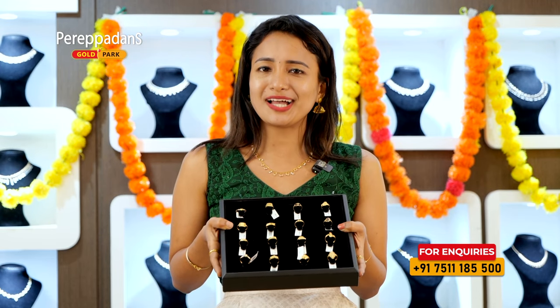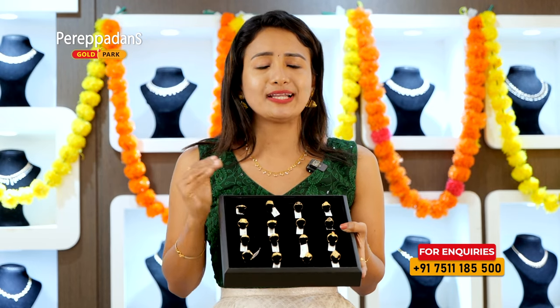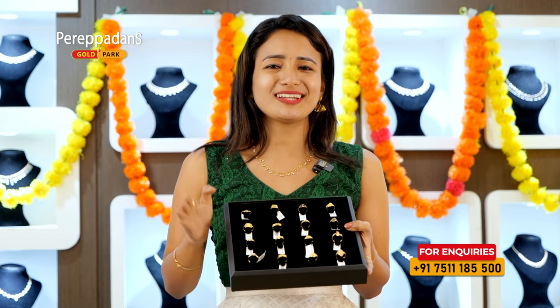Then, we have to visit our showrooms. We will go to the showrooms called Karnapalli and Nidamangada. We will go to the showrooms in the Coloricals Gold Park.